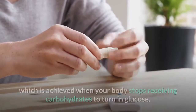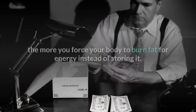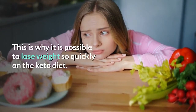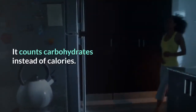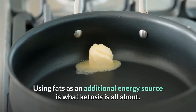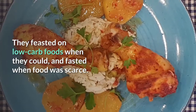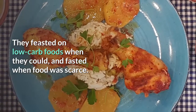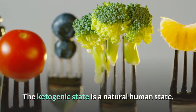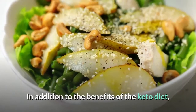The keto diet induces a state of ketosis, achieved when your body stops receiving carbohydrates to convert into glucose. The fewer carbohydrates you consume, the more your body is forced to burn fat for energy instead of storing it — this is why it is possible to lose weight so quickly. It counts carbohydrates instead of calories. Using fats as an additional energy source is what ketosis is all about. It is a natural state that helped our hunter-gatherer ancestors survive — they feasted on low-carb foods and fasted when food was scarce, storing and converting fat into energy during lean times.